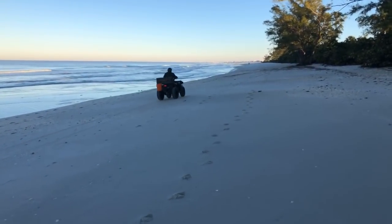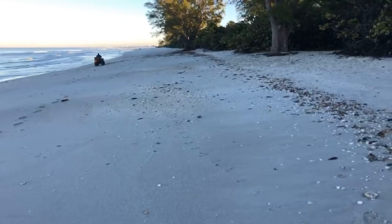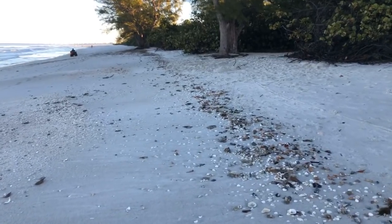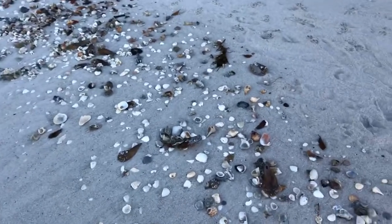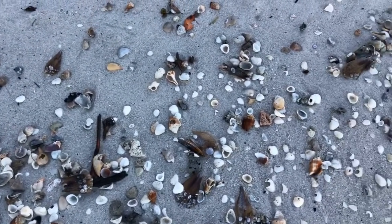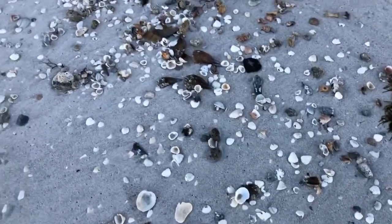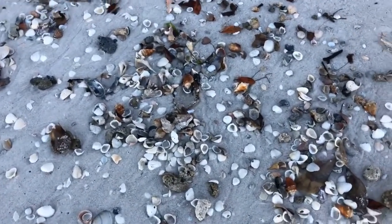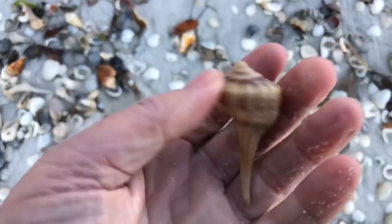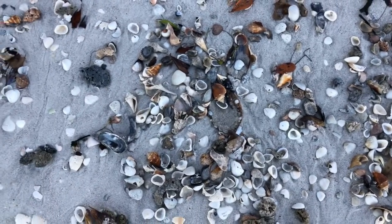Our rangers making their morning rounds there. Let's do some shelling, my goodness. Let's see what Mother Nature brought up on the shore for us last night. Another nice little lightning whelk. So far I've been picking up a lot of lightning whelks.